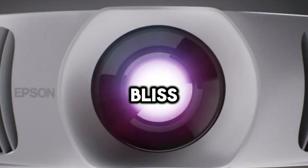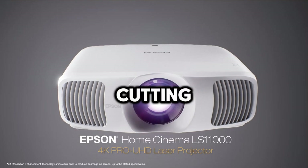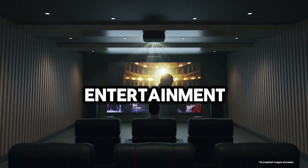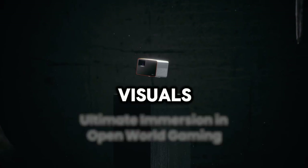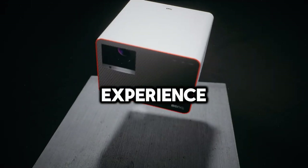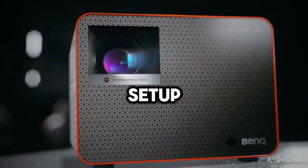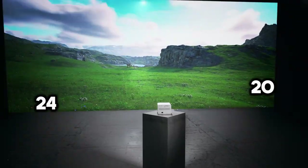Immerse yourself in cinematic bliss with the best home theater projectors of 2024. These cutting-edge devices redefine home entertainment, delivering stunning visuals and immersive audio. From movie nights to gaming marathons, experience the ultimate in-home viewing experience. Elevate your entertainment setup with the best home theater projectors of 2024.